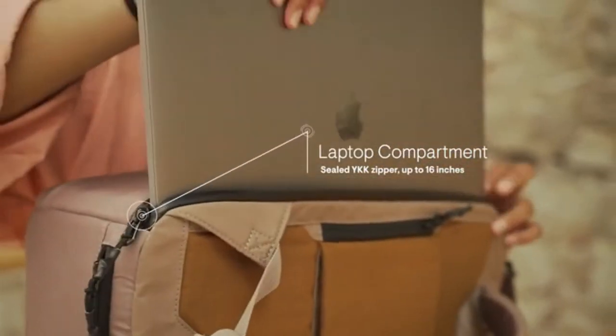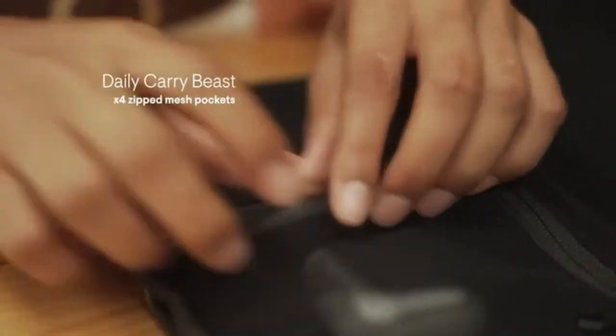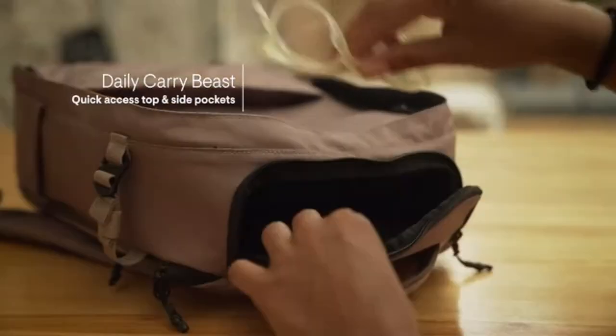Nest features a protected laptop compartment and quick access pockets for all your items, designed for your digital life, so everything stays organized.